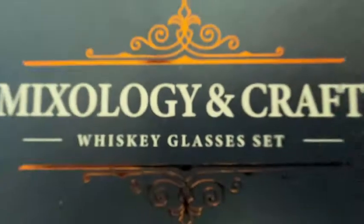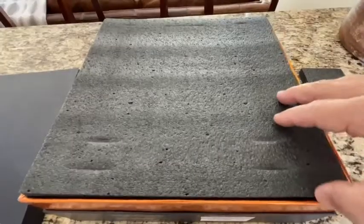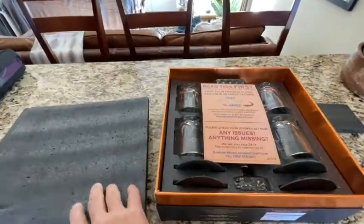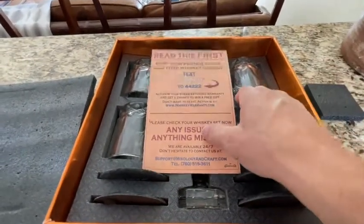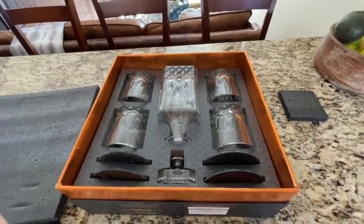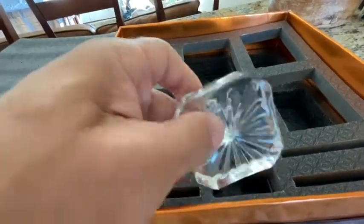Hi, Jason here with WTI. I want to talk to everyone about this whiskey glass set — it's from Mixology and Craft. A few things impressed me: first was the quality, not only of the glassware itself but also the packaging. The packaging is first-rate, first-class.